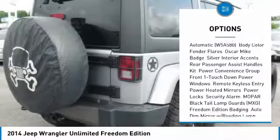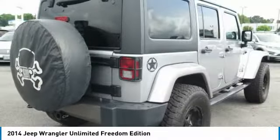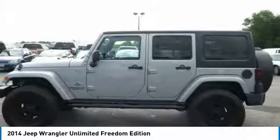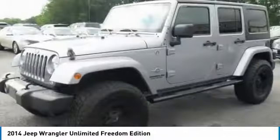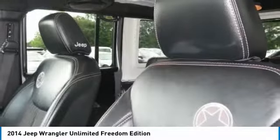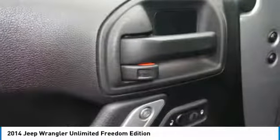And much more. With any questions and to take advantage of this internet special, please contact Jeremiah Wright. Ask him about financing, extended service plan, or an auto-check history report and Carfax. Please call us to check availability and to schedule a test drive.